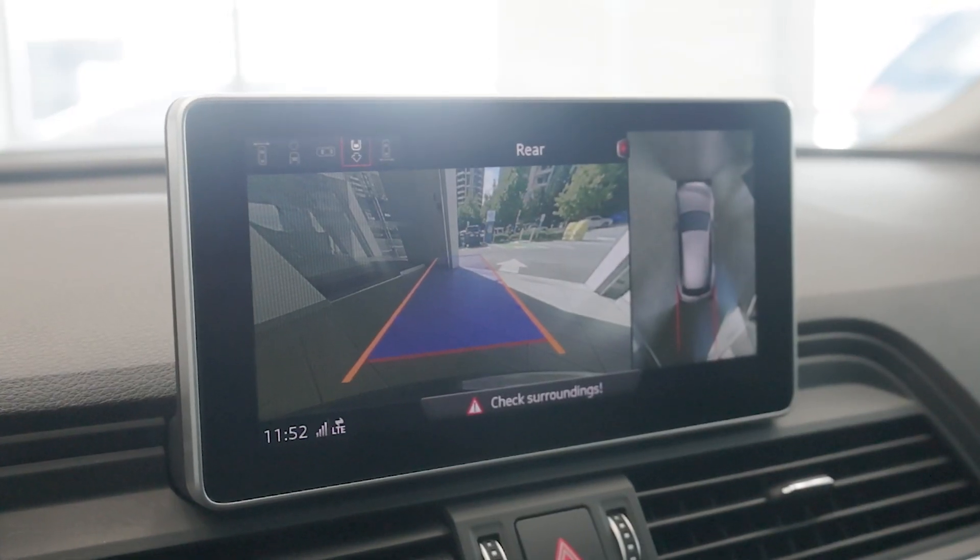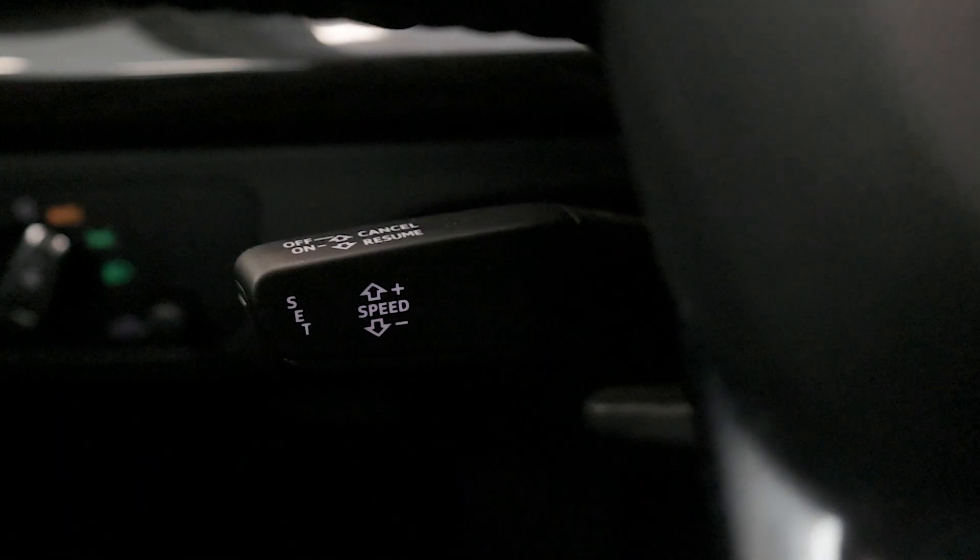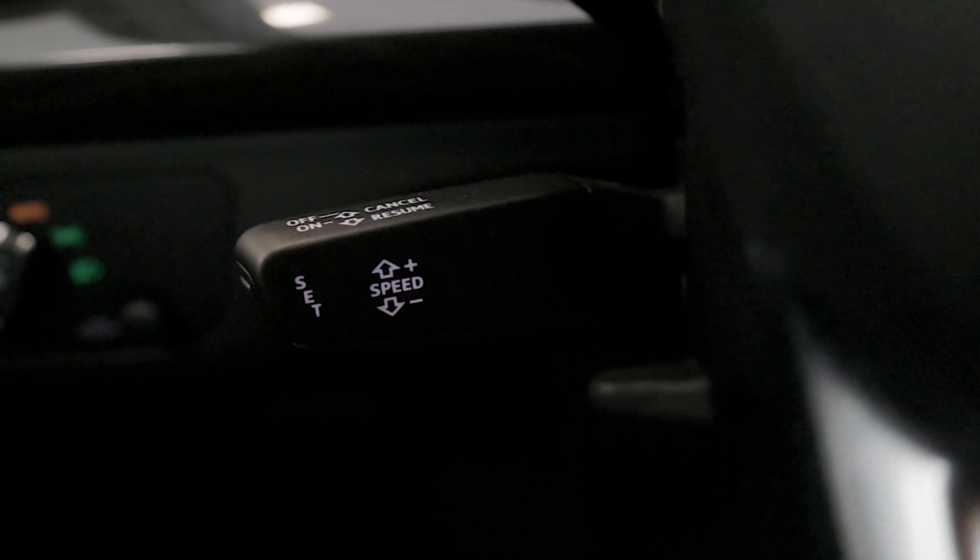For safety, the Q5 is equipped with a suite of driver-assist technologies, including adaptive cruise control, lane departure warning, parking sensors, and a backup camera.